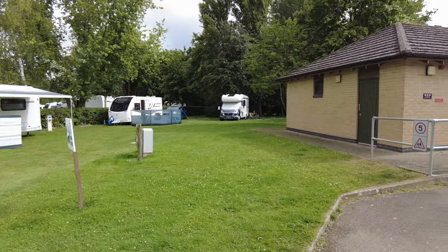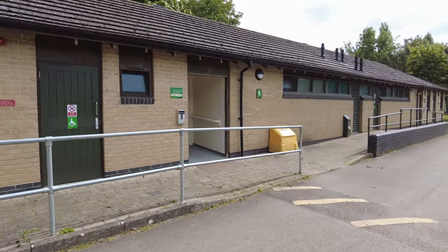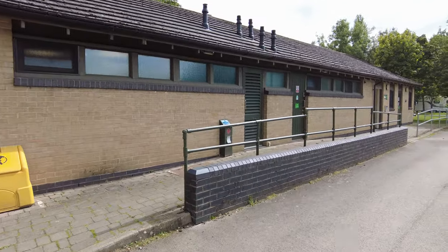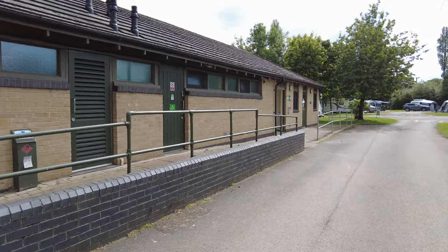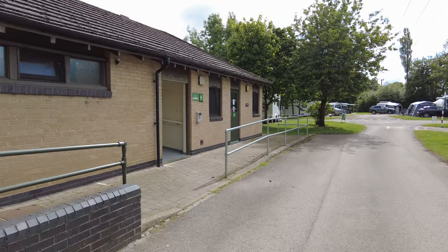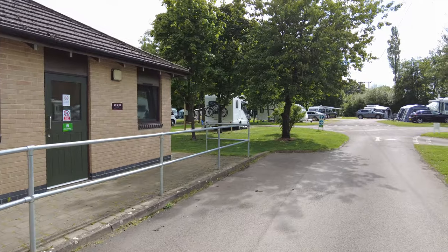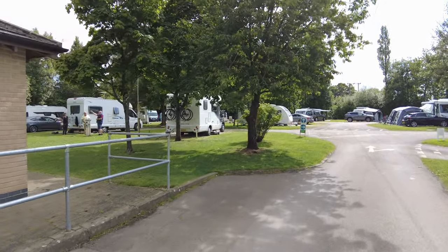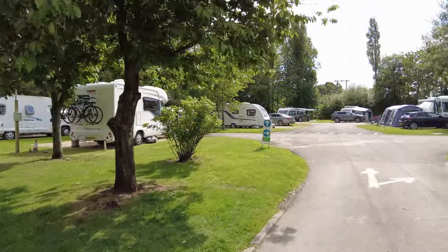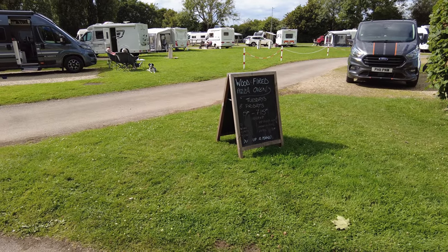Nice weather. This facility block looks like it might be slightly larger than the other one. There's the gents here, the ladies here, along with the laundry and other bits and pieces. There are lots of signs dotted around about the various meals and things that are available.